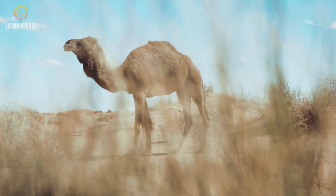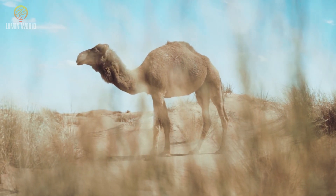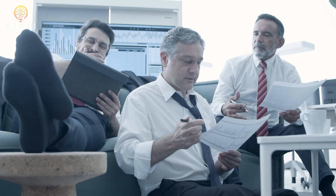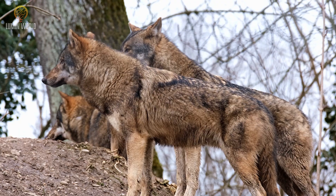And there you have it, fellow adventurers — the incredible survival adaptations that allow camels to thrive in the desert. Remember, these majestic creatures are not only symbols of the desert but also a testament to the wonders of nature's engineering. Join us next time as we unravel more mysteries of the natural world. Until then, keep exploring and appreciating the beauty that surrounds us.